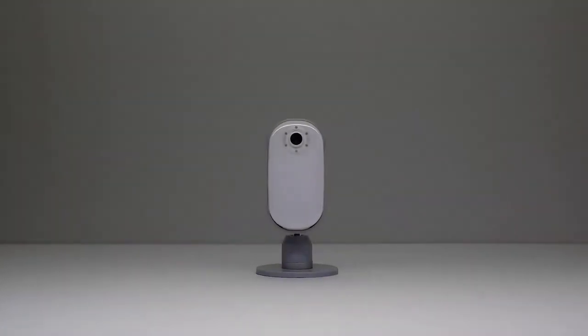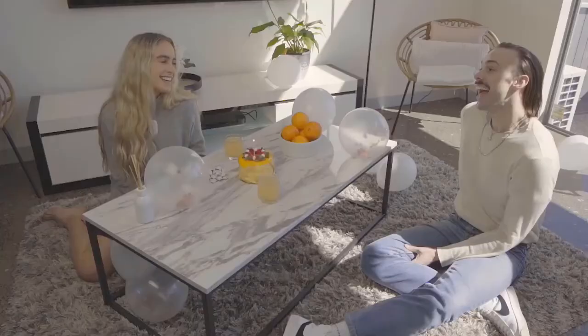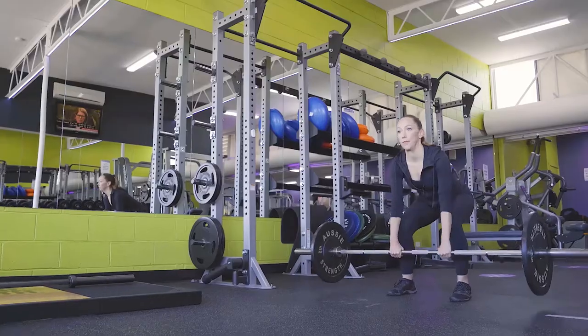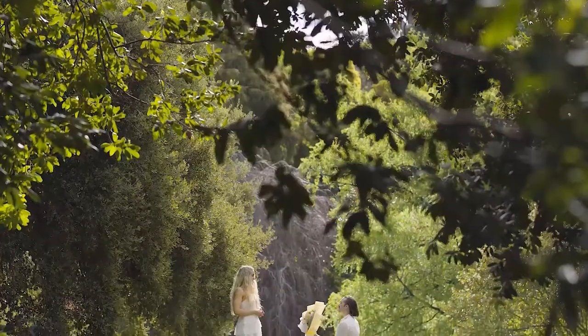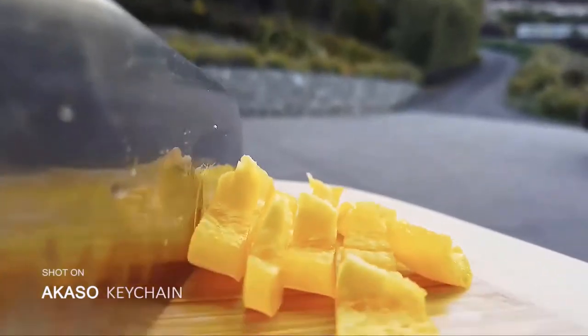Neat Keychain. A compact, stabilizing camera that allows you to create cinematic videos you can use every day, in any situation. You can be hands-free at a birthday party, vlog, or document everyday life. Unleash your creativity with hands-free cinematography. Keychain puts the power of 4K in your hands, allowing you to capture non-stop memorable videos anytime, anywhere.